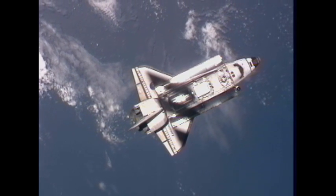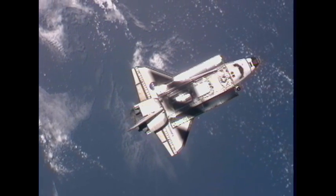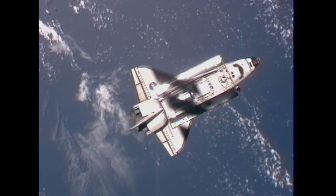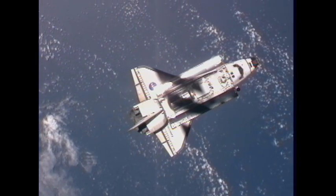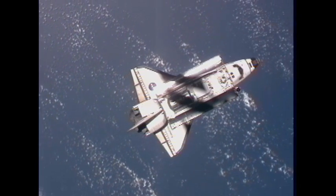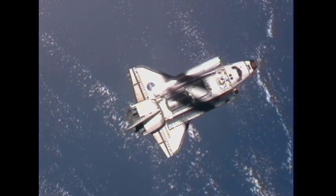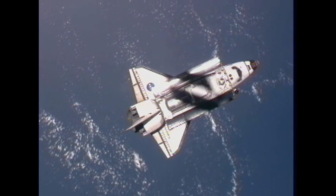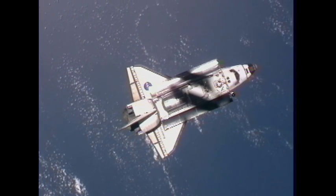As Discovery flies with the International Space Station over South America, the station is casting its shadow down on the shuttle. Katie Coleman and Paolo Nespoli have taken up position inside the Zvezda service module with their cameras in hand. They will begin to take pictures of Discovery as soon as it begins this maneuver to flip over on its back and show its underside to the crew, so they can take a look at all the different heat shield tiles.